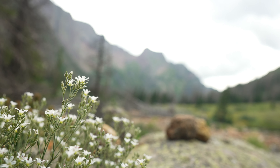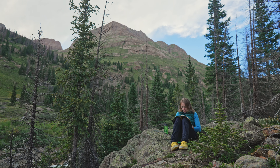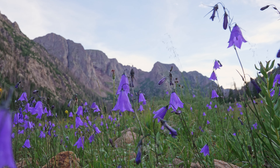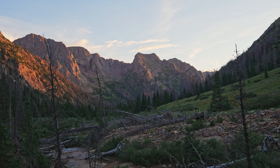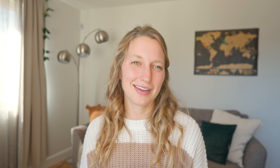Once you get to Needle Creek Trailhead — whether that was by train or by hiking — you will cross the river immediately on a beautiful suspension bridge and then start ascending into Chicago Basin. You will hike about five to six miles with about three thousand feet of elevation gain along the river up to the basin. The distance really depends on how close you get to the actual basin.